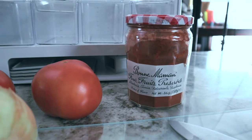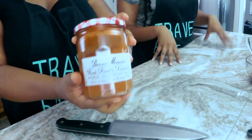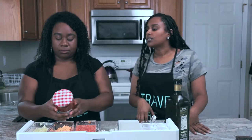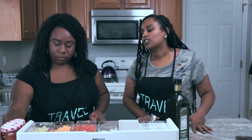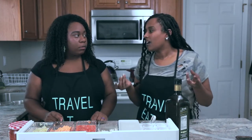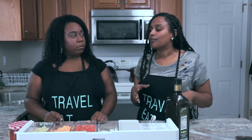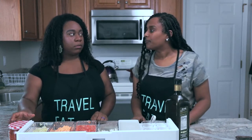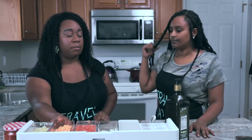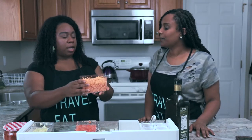Our main ingredient here is going to be berbera. This is a spice that my grandma prefers to get from back home, but some markets here in America actually sell it — Whole Foods carries it. It's basically kind of like a cayenne pepper twist; it's very spicy, but most times we try to get it from back home to get that authentic mixture. The key ingredient of this dish is going to be the red lentils.